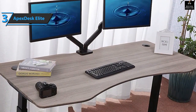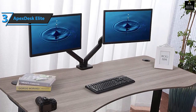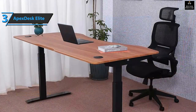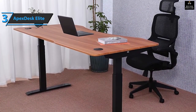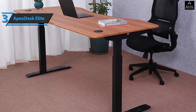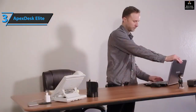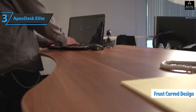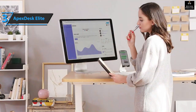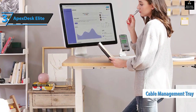Although the ApexDesk Elite is slightly smaller than the one above, it's much deeper at 30 inches. If you add a sturdy desk mic stand like the Jarvis dual monitor arm, you'll have plenty of desk space for all your gear. There are handy lugs on each side to route power cables and HDMI cables. The front of the desk is curved to allow you to sit closer to the desk.